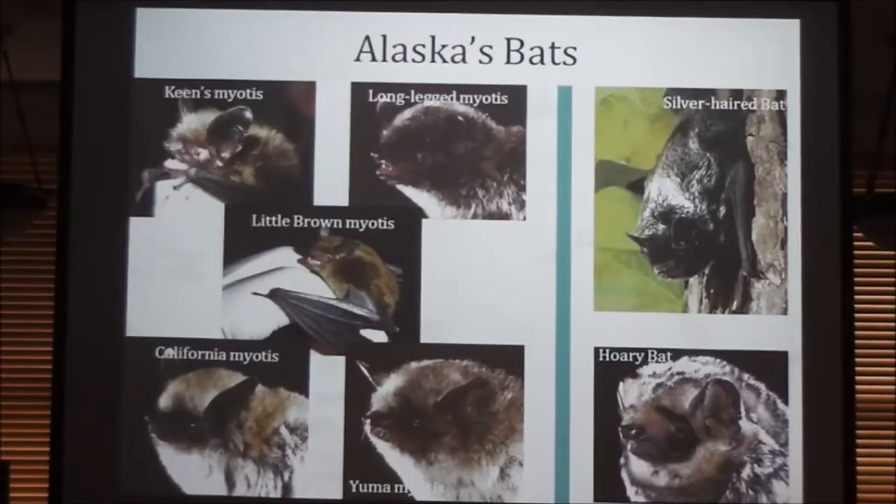These are the bat species we have in Alaska — remember I said there are seven. Five of them are myotis species. You'll notice they all look fairly similar — it's very difficult to tell these guys apart, even with practice. The difference is often the length of a little piece of cartilage on the ear or the length of the arm. We've got some myotis species up here, and then two tree-roosting bats: a hoary bat and a silver-haired bat. The Yuma bat's northernmost distribution is probably right around Ketchikan. The little brown myotis is by far the most ubiquitous bat with the largest range — found all the way up to south-central interior.